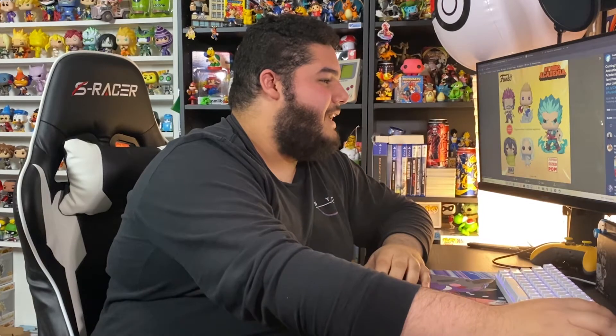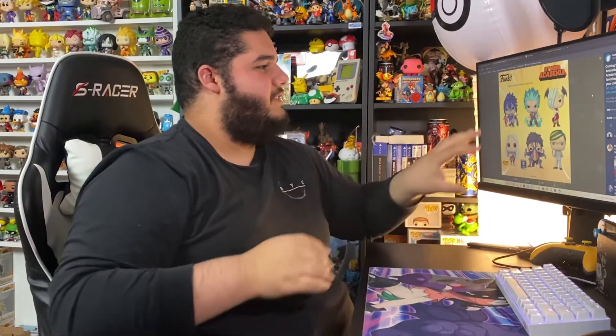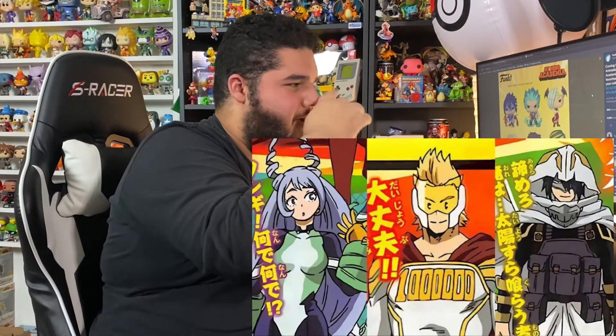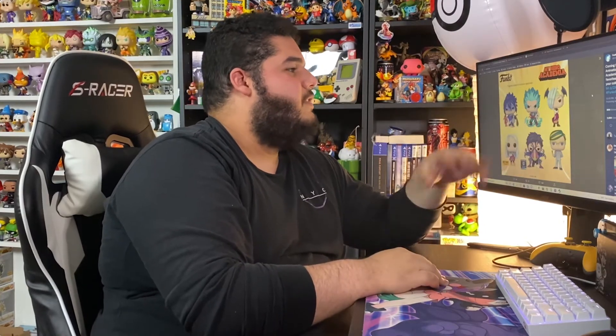Moving on to the next reveal — more of the common pops. We got Tamaki, who looks amazing with little tentacles on one hand and hawk feet on the bottom — such a cool pop. Tamaki and Lemillion are going to look really good together alongside Nejire Hado, completing the Big Three. Very lucky to have all three together.